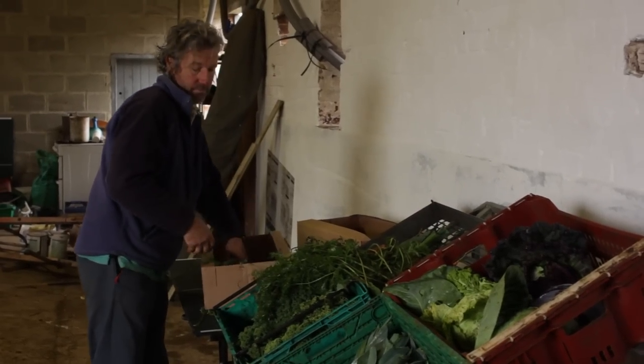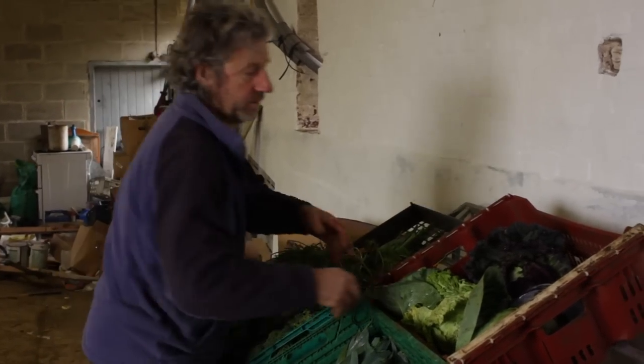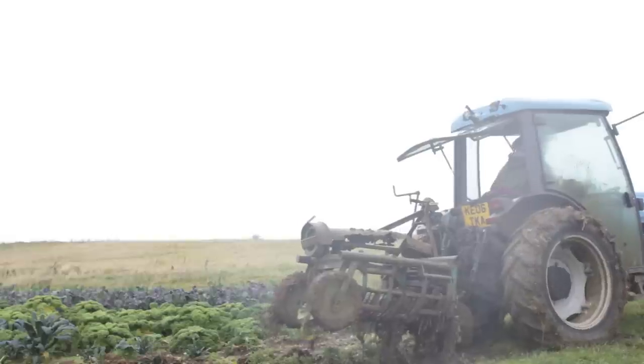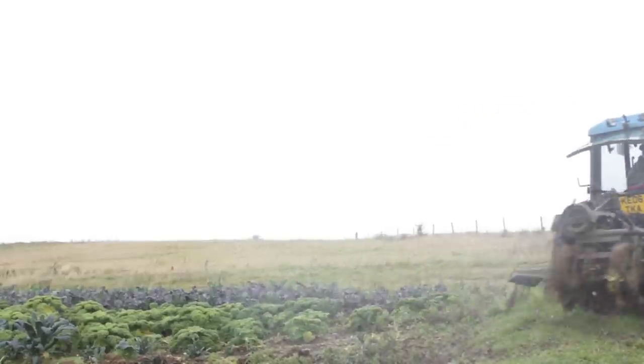Farmdrop connects groups of consumers with their local farmers, so they can buy fresh produce directly from the farm. You order online, and farmers deliver to a collection point in your community.